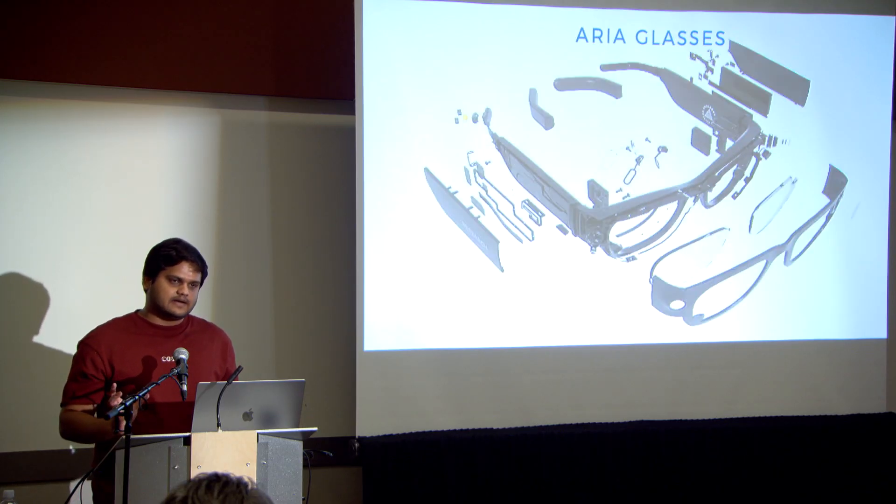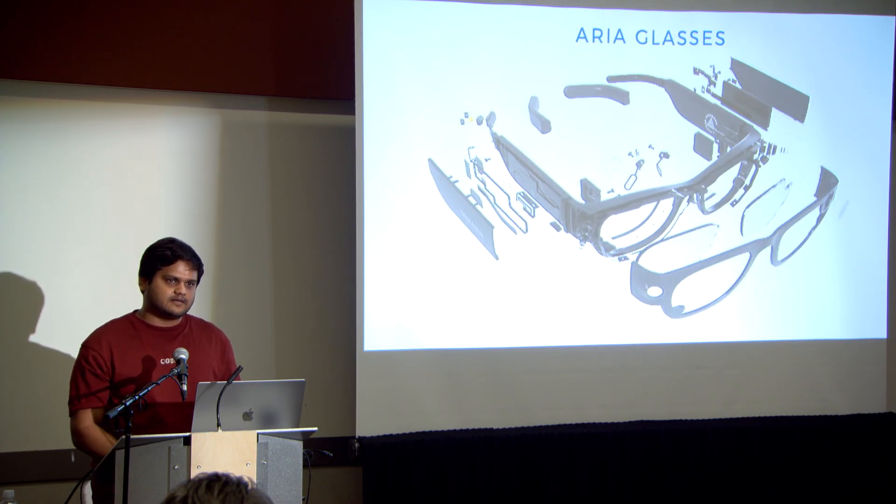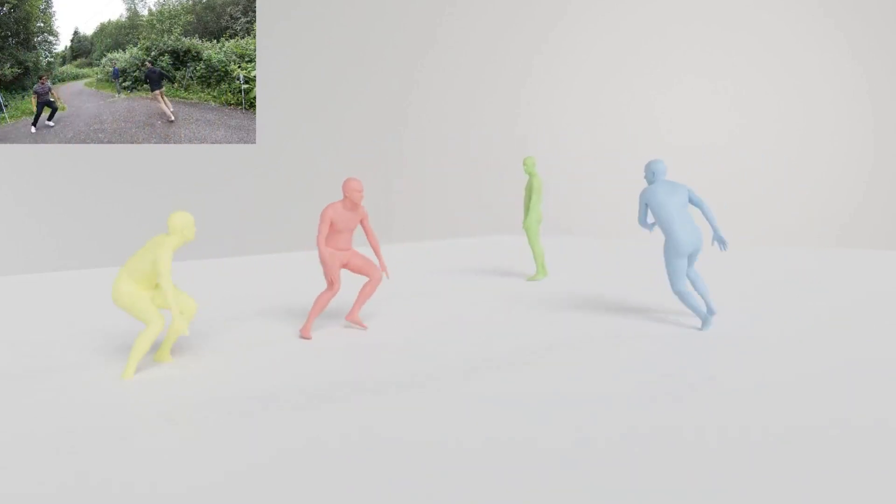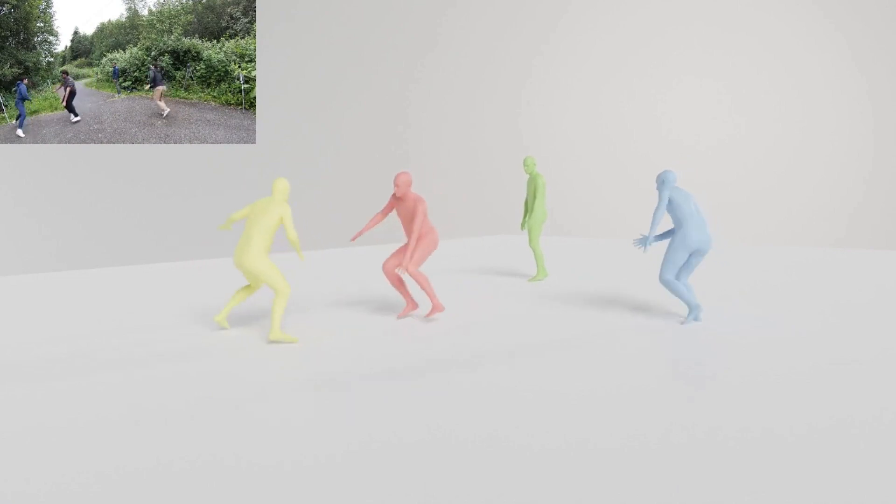ARIA Glass's state-of-the-art camera calibration allows us to take a 3D metric system and then establish it in any location, and that allows us to generate high-quality 3D ground truth.